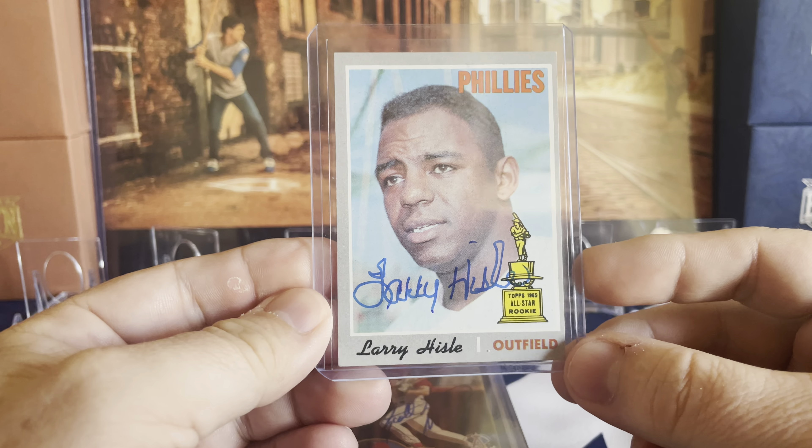Then we have Scott Spezio. I guess it was his first time signing at the show. He was really nice and had a fantastic autograph. I went through a few card options — he had some Athletics cards and also played for the Cardinals. I think he won a World Series with the Angels and the Cardinals. I ended up with a 2003 Topps that I felt was the best-looking one.